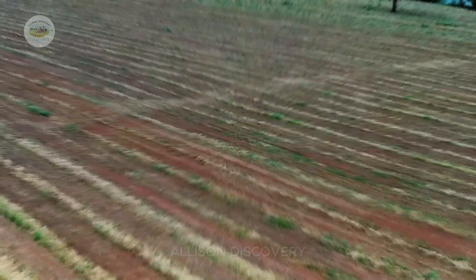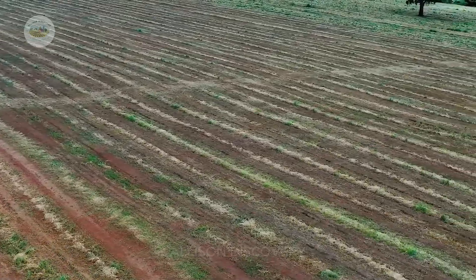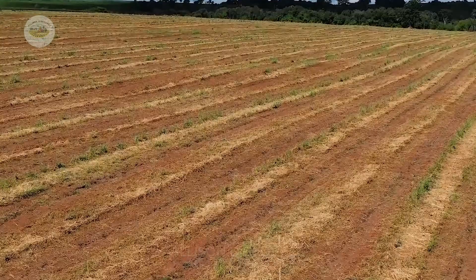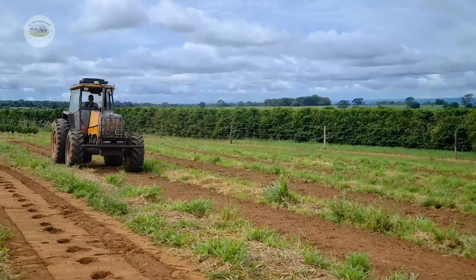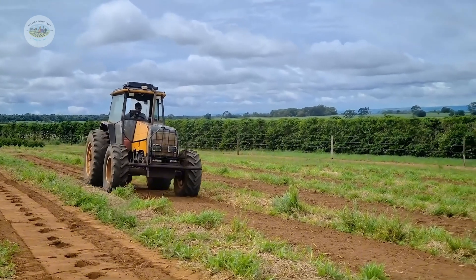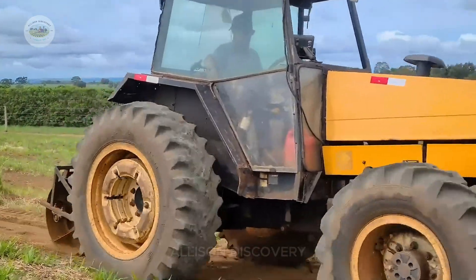Before planting saplings, the soil is meticulously prepared. Farmers plow, loosen, and enrich it with organic fertilizer to ensure it's nutrient-rich. Sometimes, other crops are grown alongside to improve soil quality and retain moisture. Preparing the soil is an essential step, much like setting up a comfy bed for a good night's sleep.